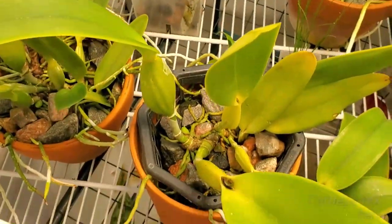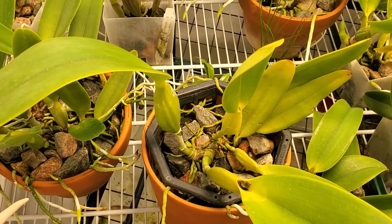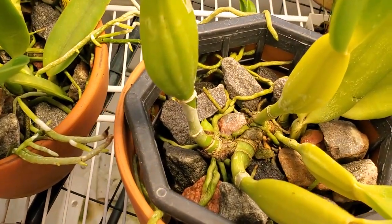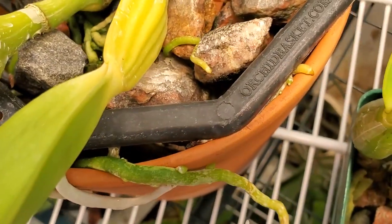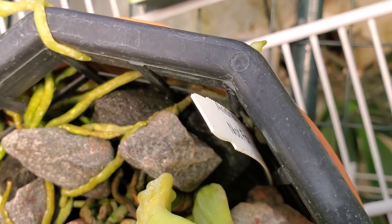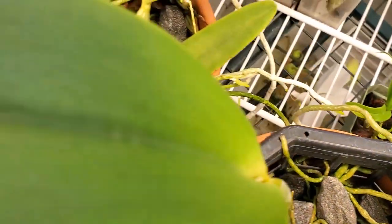This Cattleya was submerged in a hydrogen peroxide 3% solution last weekend — I think it was last Thursday, maybe last Friday. I'm pleased to say that I don't see any ill effects that I can tell. It has new roots poking out of the old roots, so that's a good sign. Here's a root poking out the side of the pot, and a couple new roots down there as well, poking out of an old root.